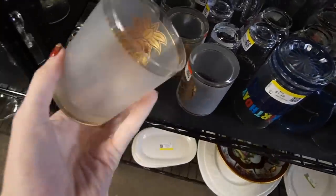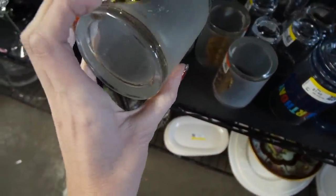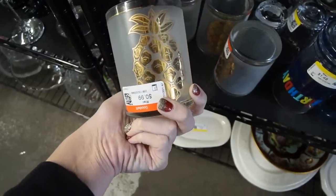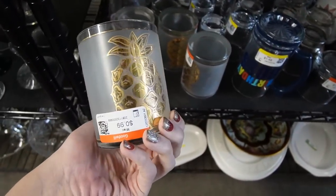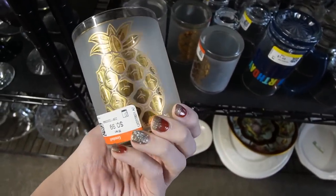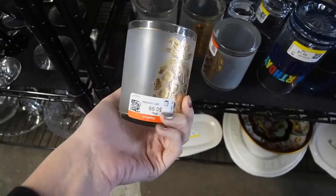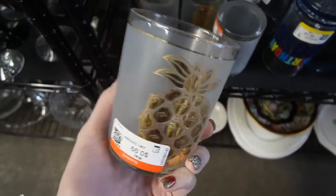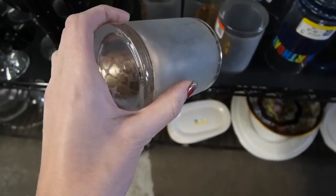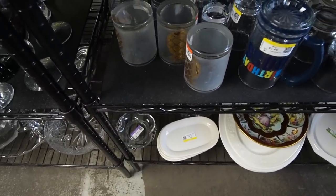I was getting ready to leave this aisle and I noticed these glasses here — they look to be vintage. They're Culver. Very nice — they're pineapple glasses. There is a set of four and they are $0.99. They appear to be in decent condition. That satin finish always seems to be scuffed, but I don't think I've ever seen the pineapples before, so for $0.99 a piece, we'll take those.